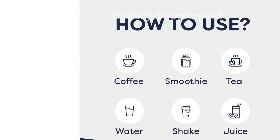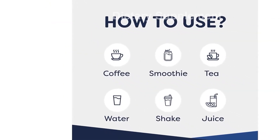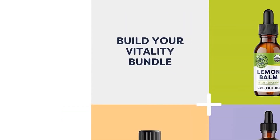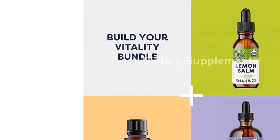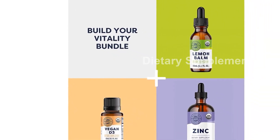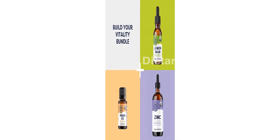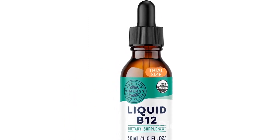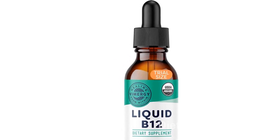It may be an excellent choice for those who have the MTHFR gene, as it offers superior utilization of V12. Not only does the Vimergy USDA Organic V12 support your overall health, but it specifically targets your brain and memory. By promoting healthy cognitive function, it can help you stay sharp and focused throughout the day.